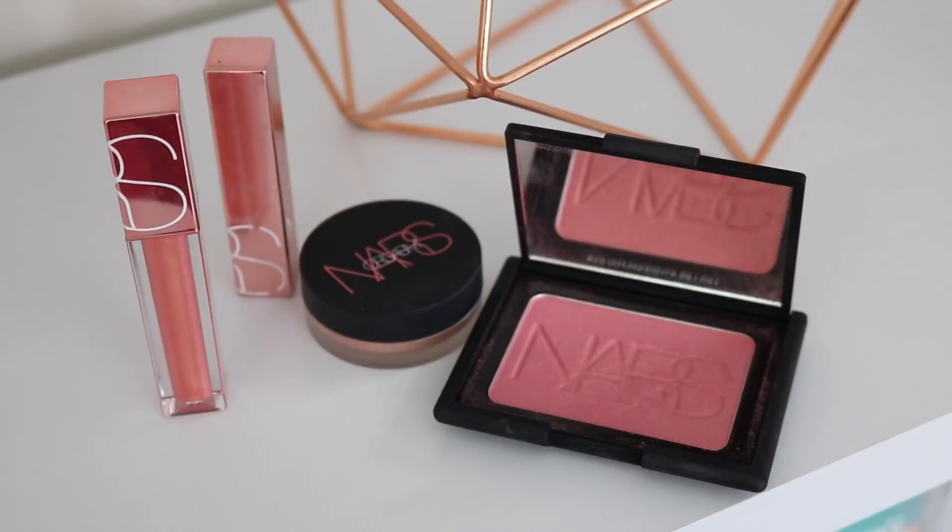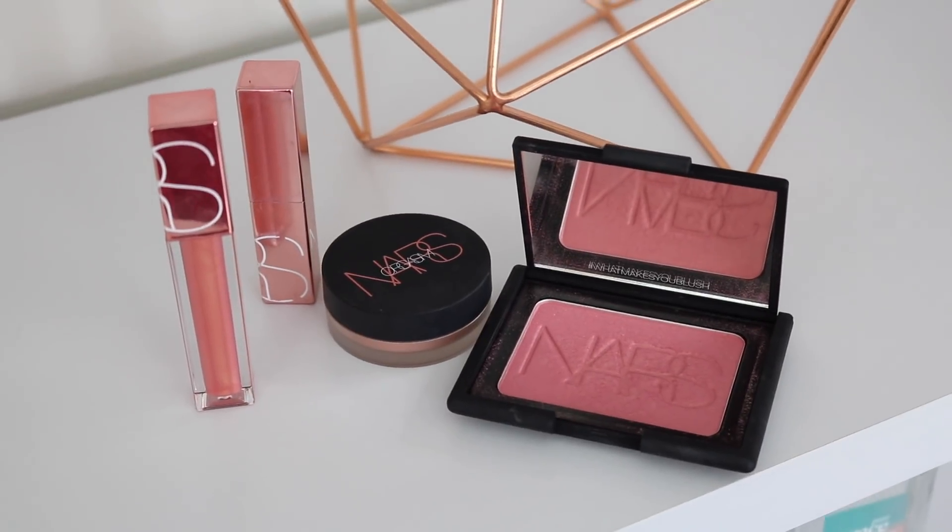Hey everyone! I am so excited for today's video because I have partnered with NARS to show you guys their new Orgasm Collection. This is new — not so new — but still very new because it launched a couple of weeks ago. The entire collection is a four-piece collection, and it is based around this guy right here, which is the iconic NARS Orgasm Blush.